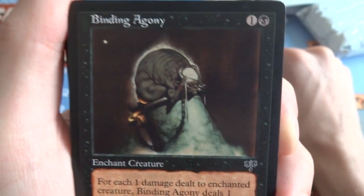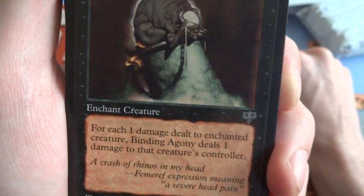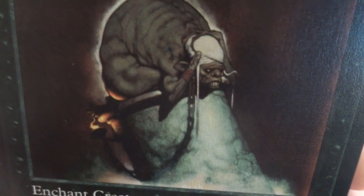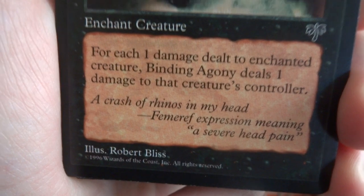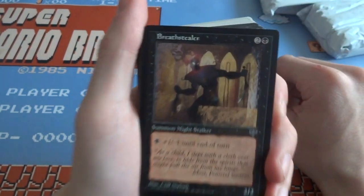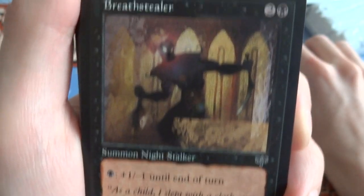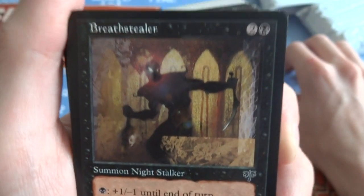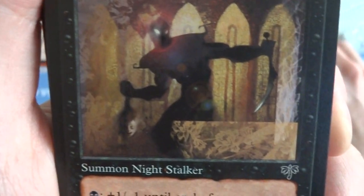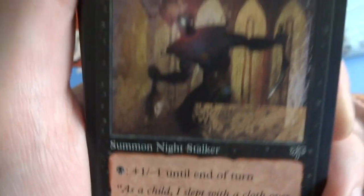Binding Agony — 1 and the black, enchant creature. For each 1 damage dealt to enchanted creature, Binding Agony does 1 damage to that creature's controller. Even if it blocks, the controller still takes the damage. There's some weird creature on the back of someone's skull — love the art, so dark looking. Got a Breathstealer — Summon Night Stalker. I almost want to make a Night Stalker deck. There's a card that brings them all back from your graveyard to the battlefield, that'll be fun. It's a 2/2, black plus 1, negative 1 until end of turn. He's got a head in his hand, a crazy scimitar, and evil eyes. Beautiful art — love Mirage, what a cool set.